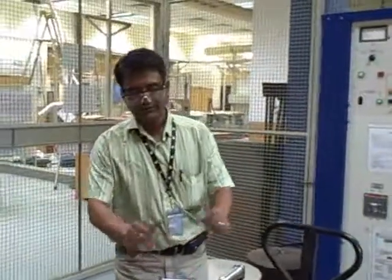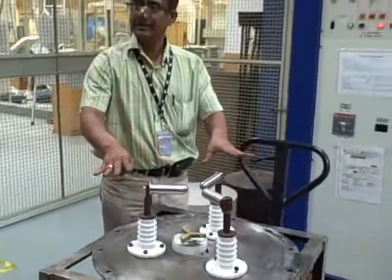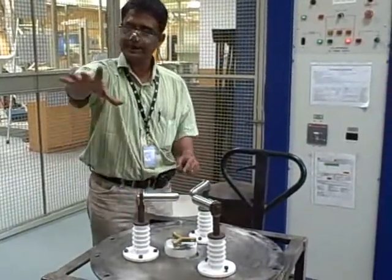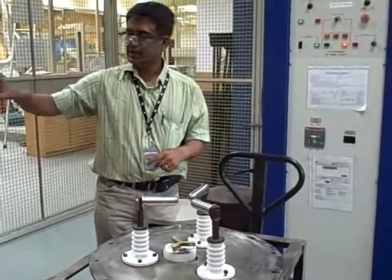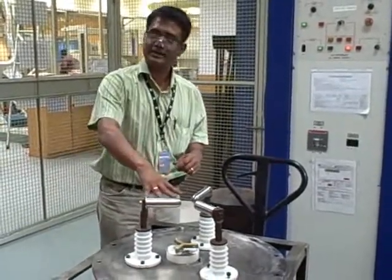Thanks, Juan. Basically, if you look at this device, there's a three-phase system. These three-phase electrodes are connected in parallel with the live power distribution system. Whenever an arc flash is located, the whole arc flash energy is being transferred here.